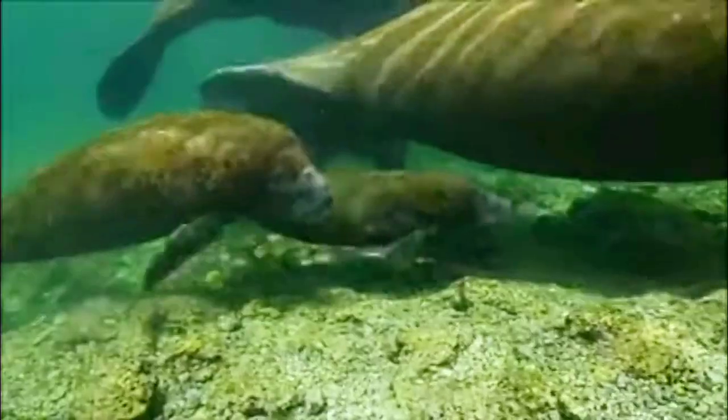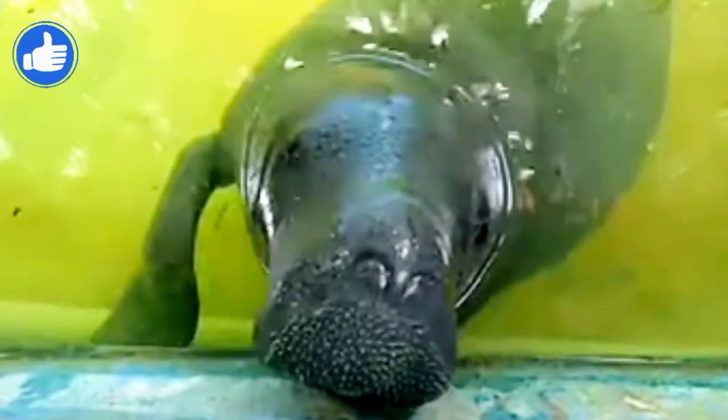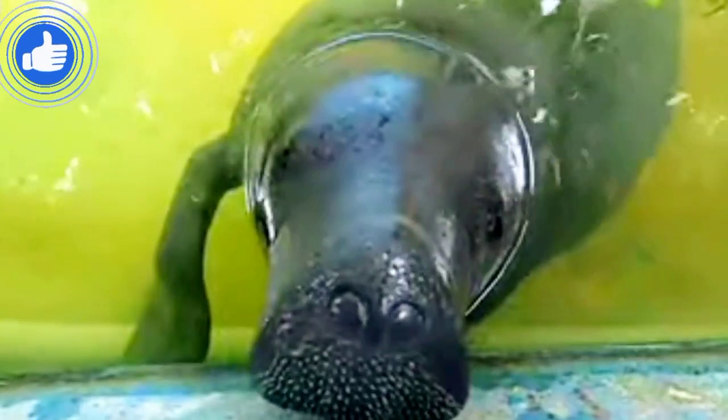Although an Amazonian manatee has very small eyes, surprisingly it can see very well and has great hearing ability, despite having no outer ear structure. An Amazonian manatee also has endearing whiskers all over its snout.